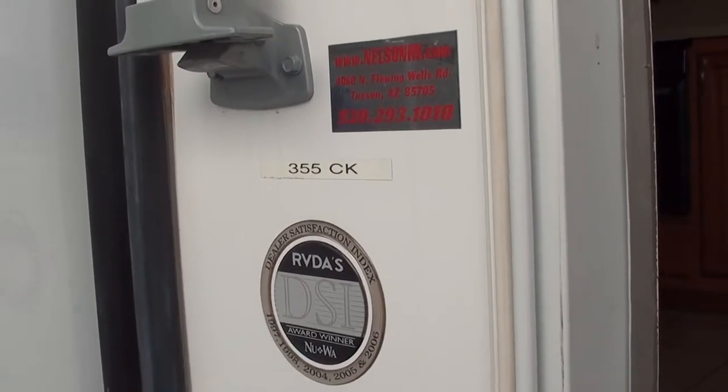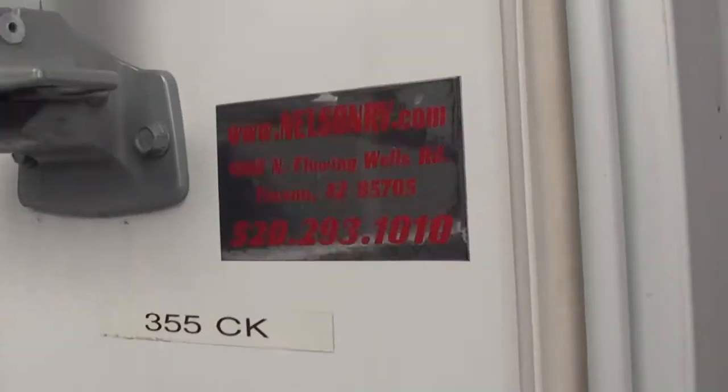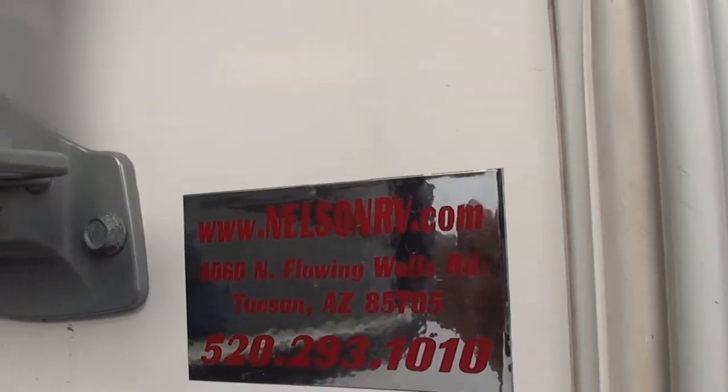Greetings. Thanks for tuning in. You're watching an inside video here at Nelson RV, Tucson, Arizona.